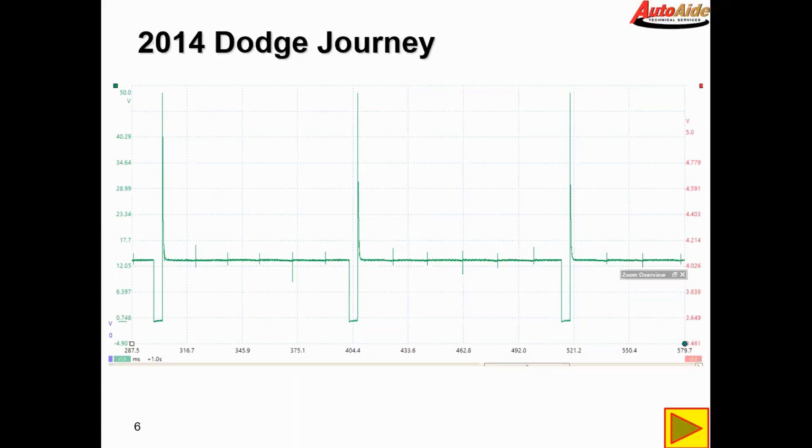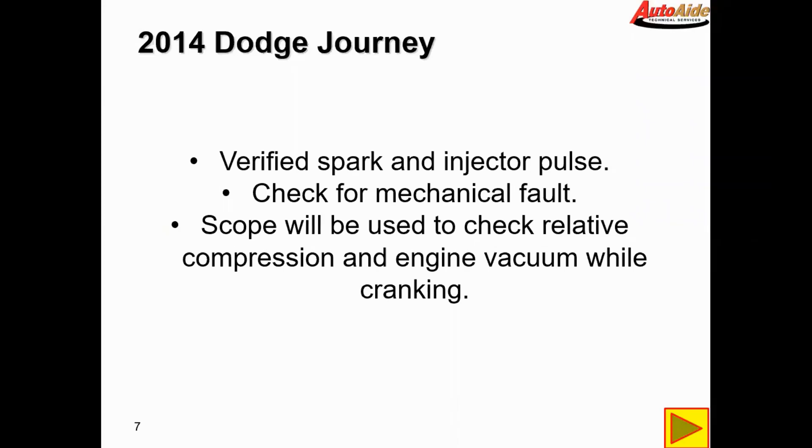The customer also double-checked that they had good fuel pressure, so we took that off the table right off the gate. To sum it up, we verified spark and injector pulse. Now the only thing left is really a mechanical fault — we have good fuel and good spark, so there's not much else it can be other than something mechanical. We're going to check relative compression and engine vacuum while cranking with the scope.